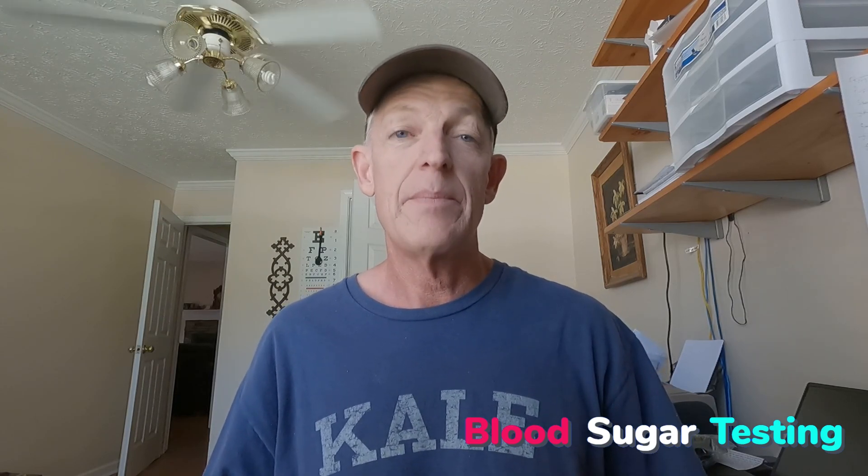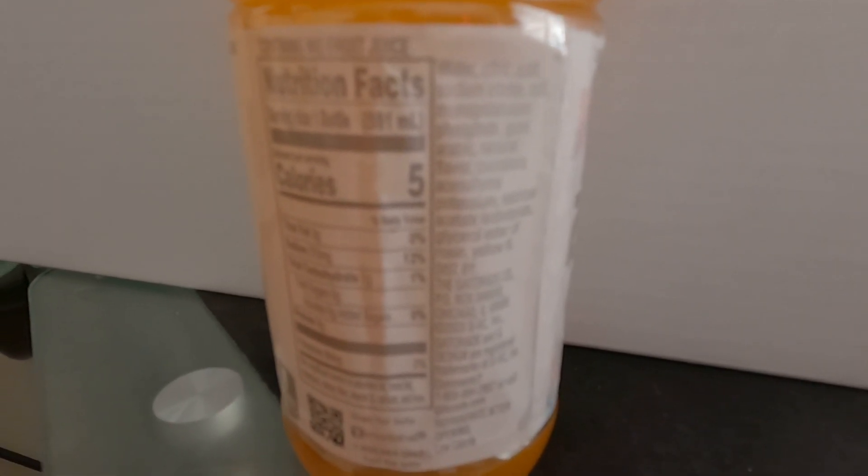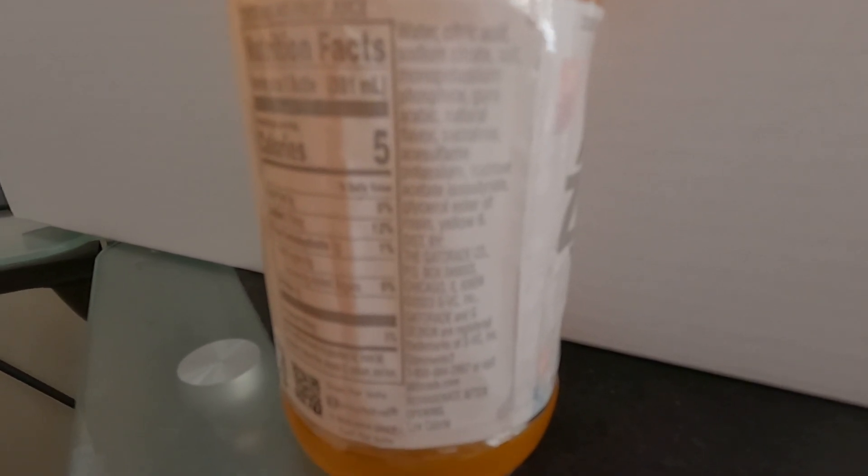Hey guys, would you like to see what happens to my blood sugar when I drink a bottle of Gatorade Zero? I've never tested this before, and even though this doesn't have any sugar in it, it does have the artificial sweetener sucralose and a bunch of other chemicals. And sometimes this will cause people's blood sugar to rise moderately or just a little bit. But I've never tested this before on myself, so the only way to know is to test. Let's test it.